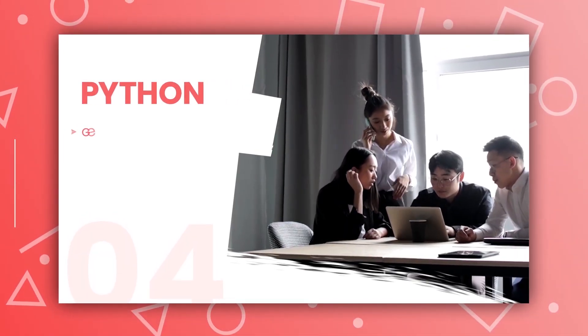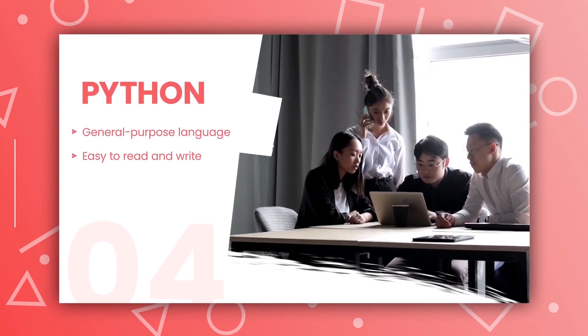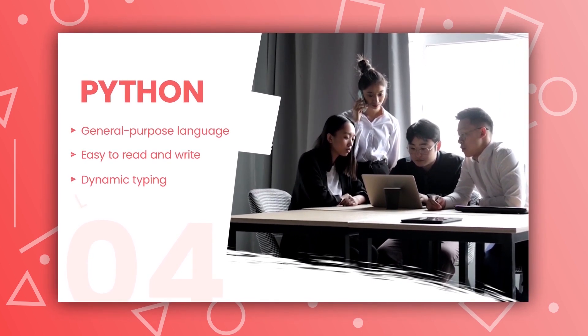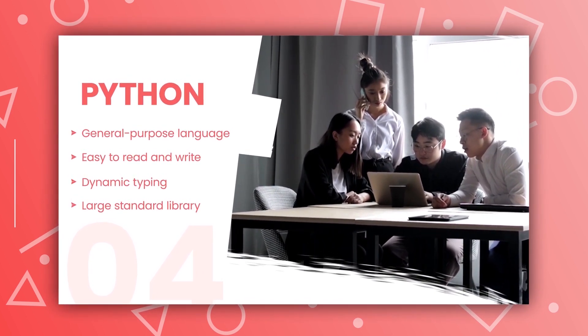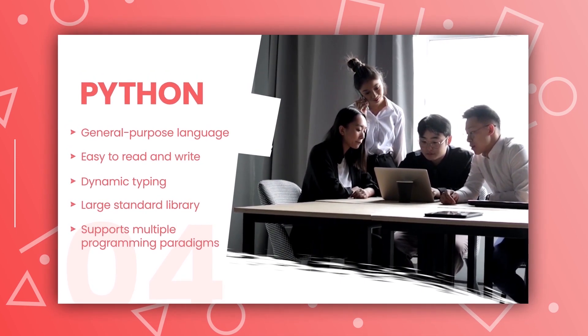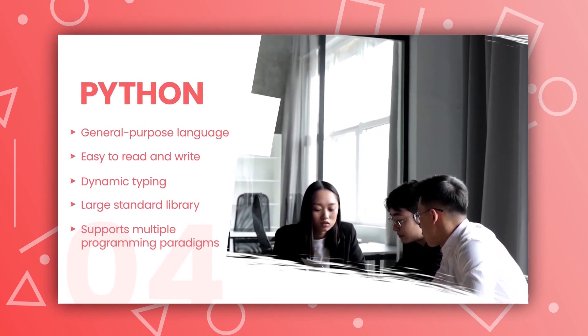The fourth one is Python. Python is a high-level programming language that is used for a variety of applications including web development, machine learning, and artificial intelligence. It's easy to learn, easy to read, and has a vast library of modules and frameworks to choose from. If you are looking to develop an app that uses machine learning or artificial intelligence, Python is the way to go.